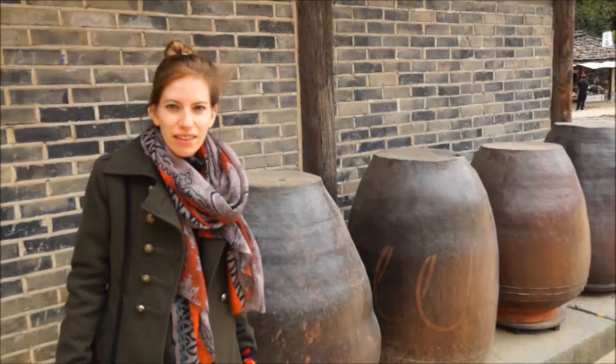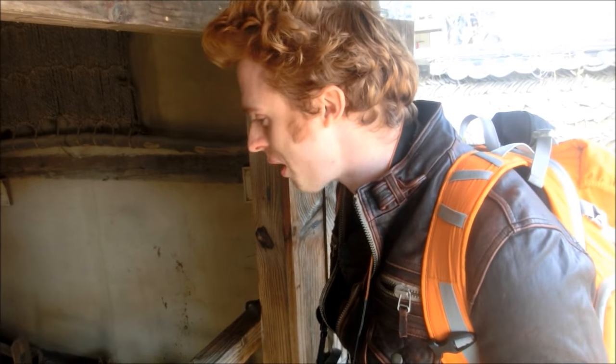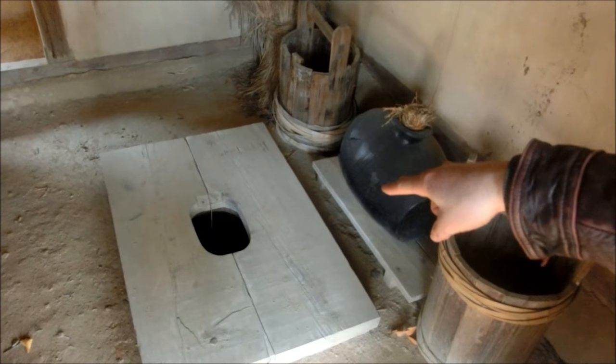We have some giant traditional pots used for drying red peppers and other things — maybe kimchi, maybe for storing kimchi. And there is a Korean traditional outhouse with a small hole in the ground. Better have good aim, I'm telling you.